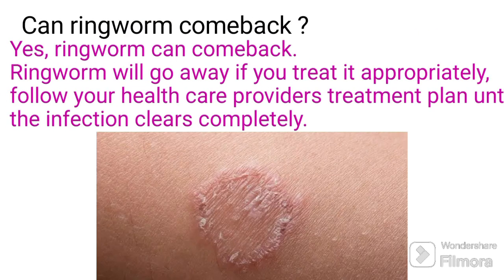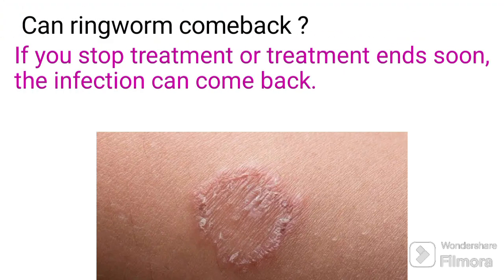Can ringworm come back? Yes, ringworm can come back. Ringworm will go away if you treat it appropriately. Follow your healthcare provider's treatment plan until the infection clears completely. If you stop treatment or treatment ends too soon, the infection can come back.